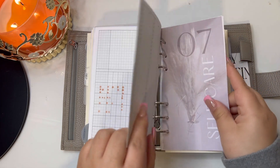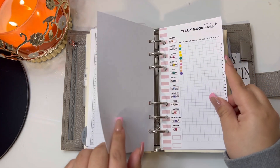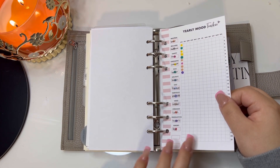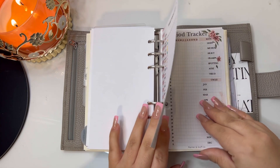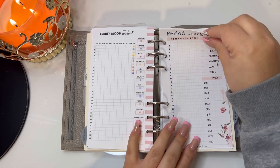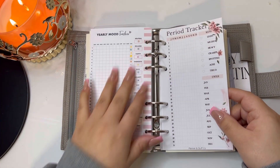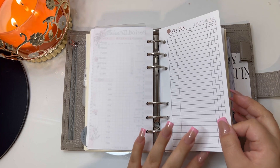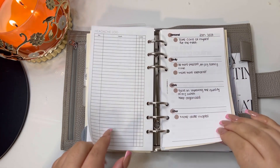After that is section seven, self-care — I created this. Then we have a yearly mood tracker from an Etsy shop — it's really colorful, not my favorite, but I'm going to stick to it because I said I would. Then I have a period tracker I created myself — pink, because I love pink. Then I have a headache log; I suffer from migraines but thank God I haven't had a single headache so far in January, fingers crossed.